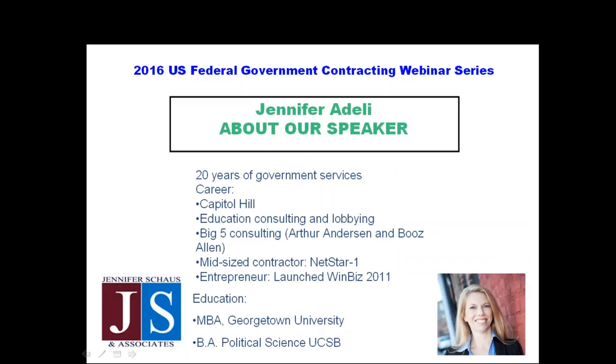Thank you so much for the invitation. I'm so pleased to be speaking to your audience — and to have two Jennifers hosting today. My name is Jennifer Adeli. My company is WinBiz Proposals, and like Jennifer Schauff, I also have about 20 years of government services experience.